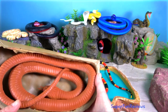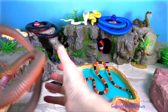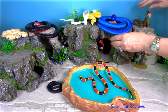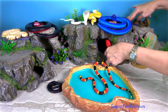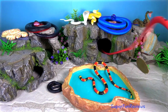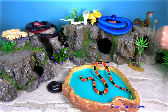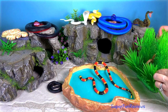The now extinct Titanoboa were 12.8 metres in length, which is 42 feet. By comparison, the largest living snakes are the reticulated pythons which measure about 7 metres or nearly 23 feet long, and the green anaconda which measures 5.2 metres or 17 feet long and is considered the heaviest snake on earth at 97.5 kilos or 215 pounds.